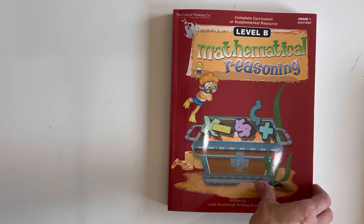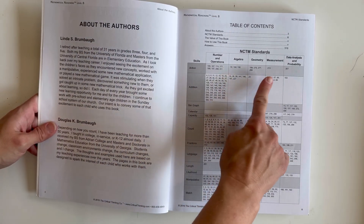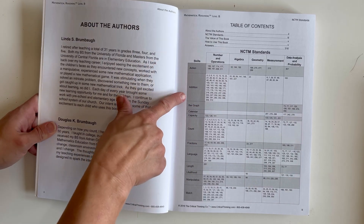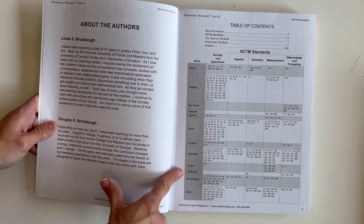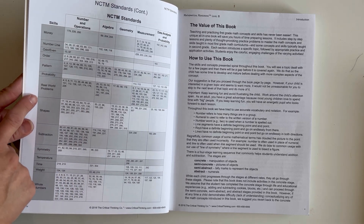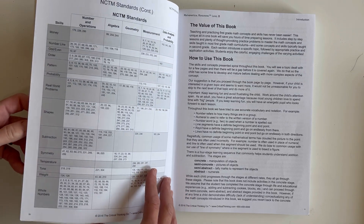So this is level B, grade one. The table of contents has the standards and shows you what page each skill is on. There are numbers and operations, algebra, geometry, measurement, and data analysis and probability. Skills covered include: addition, bar graph, calendar, capacity, count, fractions, language, length, likelihood, money, number line, odd/even, order, pattern, probability, real world problems, shapes, subtraction, symmetry, temperature, time, weight, and whole numbers.